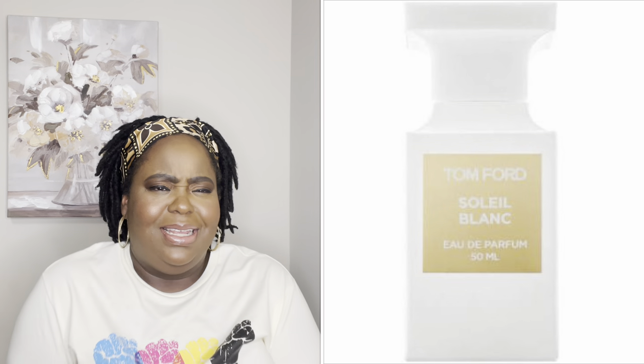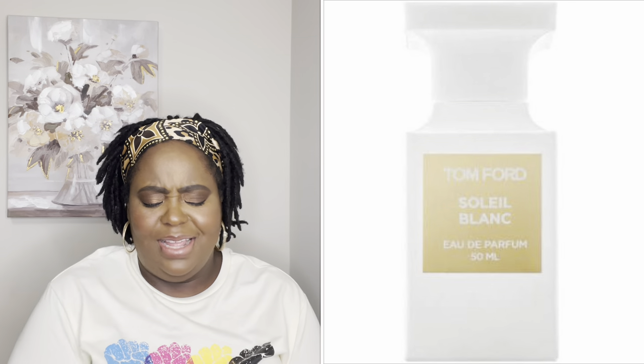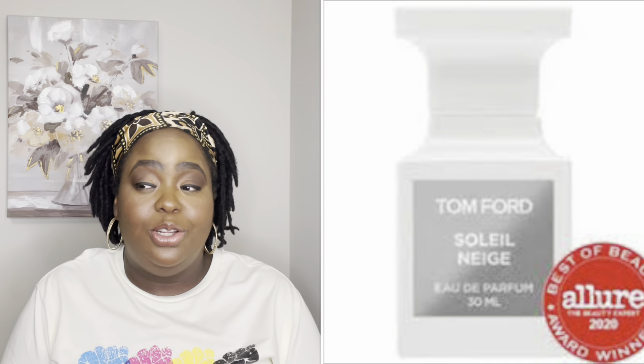Another scent I'm looking to get is the Tom Ford Soleil Nage. I went back and forth about it — I do have the Tom Ford Soleil Blanc and I love that one in the summertime. It's a nice skin scent for anything beach or hot weather — Miami, Bahamas, anywhere like that. In my opinion, the Soleil Nage is a little lighter than the Blanc, but I love the smell as well, so I do plan on getting that one too.